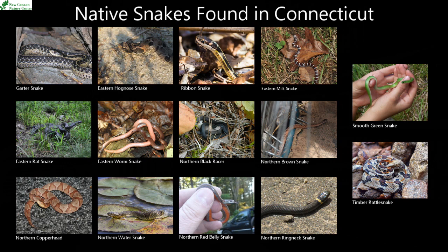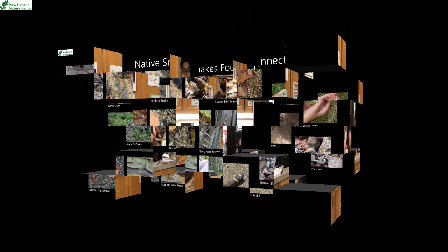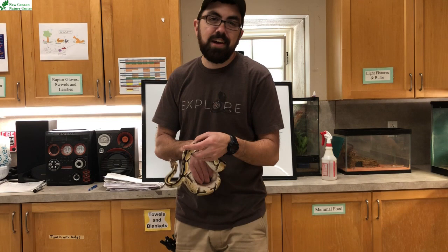You might be asking right now, are there venomous snakes? That's an adaptation that some snakes have — having venom in their fangs. They have those hollow fangs that can shoot out the venom when they bite. We only have two species of snakes in Connecticut that are venomous: the copperhead and timber rattlesnake. I've never seen either one of them on New Canaan Nature Center property. Don't be afraid of them. It's not like they're going to jump out and bite you.